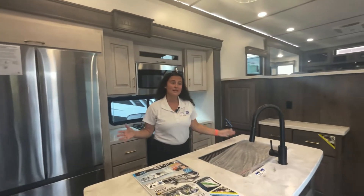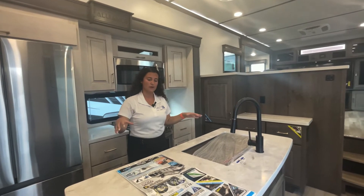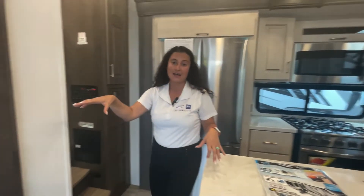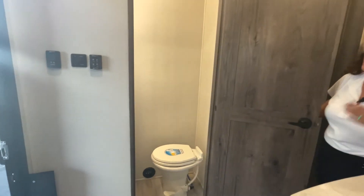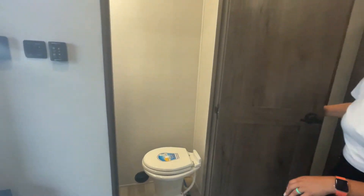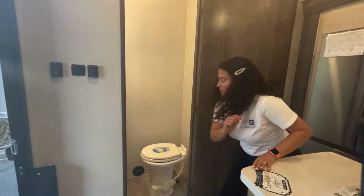Coming into the 385, you are greeted with the island kitchen. To the left is your first bath — there are two bathrooms on board. This is your half bath. Not super massive, but it'll do. I love the epoxy countertop. You have a mirror and a porcelain toilet — super nice.